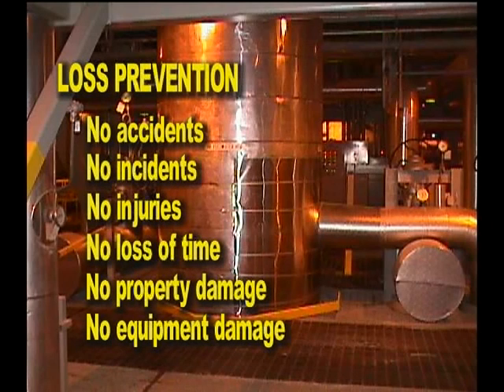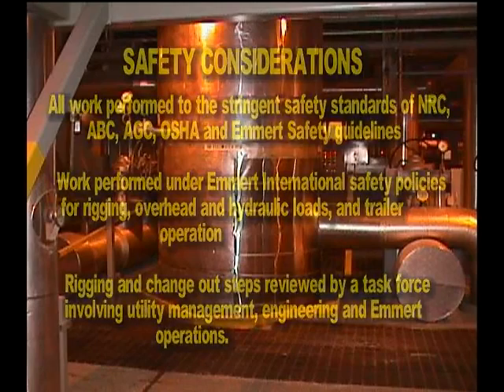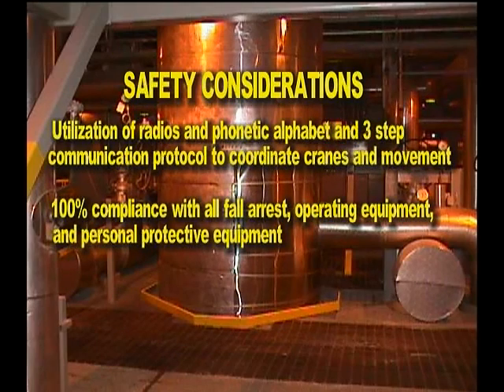Loss prevention: no accidents, no incidents, no injuries, no loss of time, no property damage, no equipment damage. Safety considerations: all work performed to the stringent safety standards of NRC, ABC, AGC, OSHA, and Emmert Safety Guidelines. Work performed under Emmert International safety policies for rigging, overhead and hydraulic loads, and trailer operation. Rigging and changeout steps reviewed by a task force involving utility management, engineering, and Emmert operations. Utilization of radios and phonetic alphabet and three-step communication protocol to coordinate cranes and movement. 100% compliance with all fall arrest, operating equipment, and personnel protective equipment requirements.